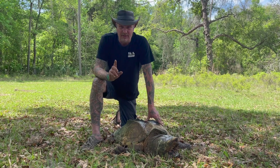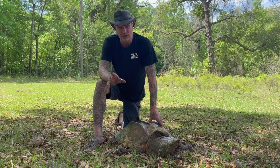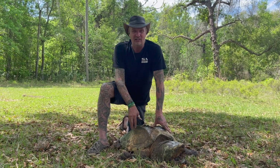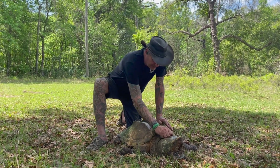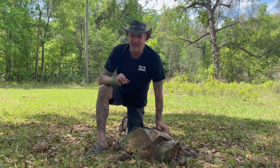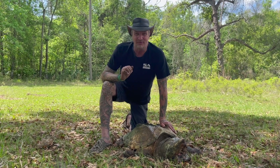Alligator snapping turtles were once hunted so much for food and for their shells that they were in big trouble here in the United States. But now we've got laws that protect them — thank God — just to ensure that these guys will be on the planet for a long, long time, because they've already been here a long time and we want to make sure we keep them around.